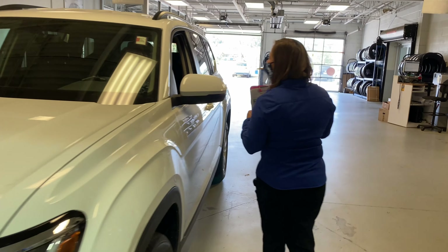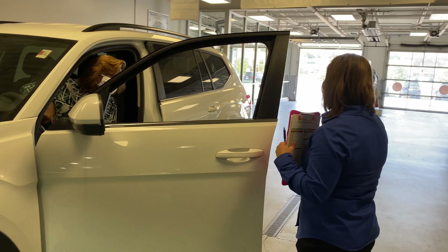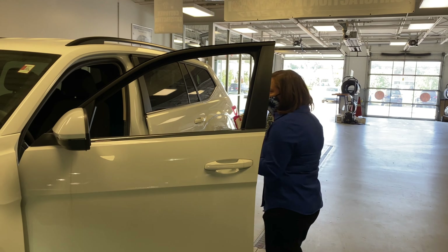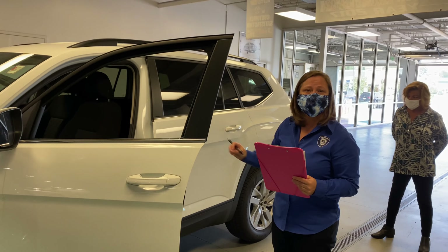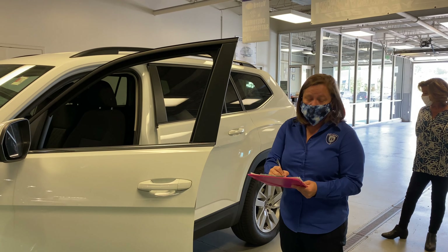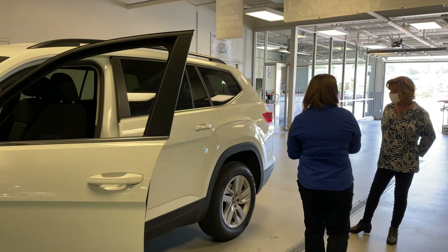I'm going to ask that you exit the vehicle. Ms. Brown, if you don't mind, could you please step to the back of the vehicle while I continue checking in. At this time, one of our assistants will come out with a disinfectant spray. We'll proceed to get your mileage. Once we have your vehicle checked in, we'll then take you into the service check-in.